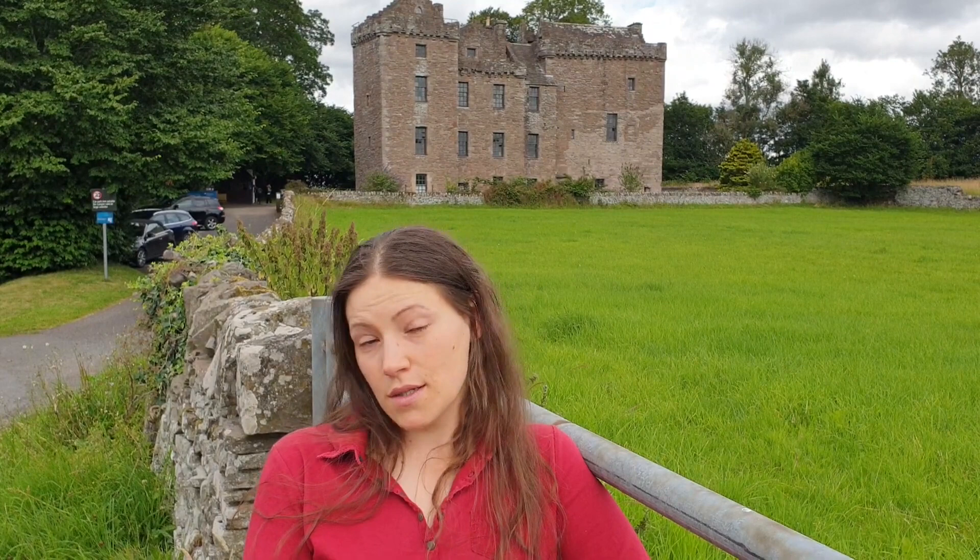Hello and welcome to a new video. Here behind me we have Huntingtower Castle, which is one of the castles around Perth. I want to take you around for a tour today. Perth, as well as Huntingtower Castle, have some very interesting medieval history, so if you're interested please stay tuned and come along.